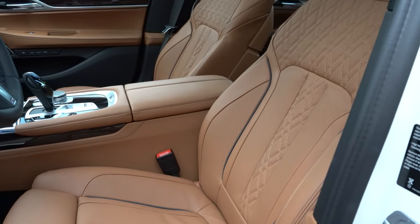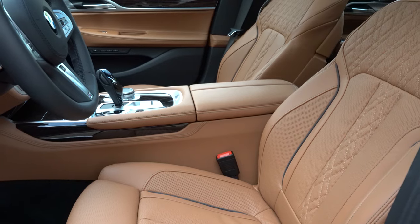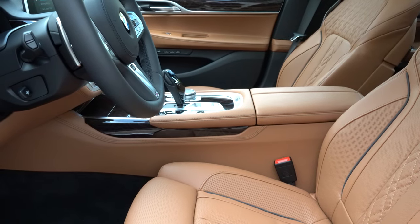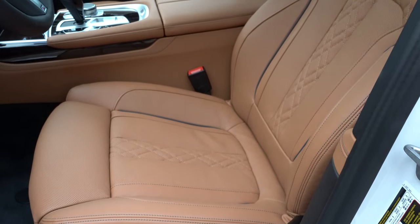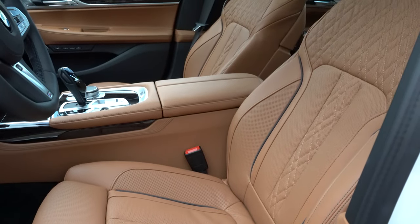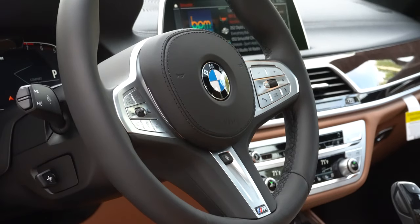Up front: Dakota leather upholstery and power-adjustable multi-contour front seats come standard, with adjustable shoulder support, thigh support, and side bolsters. In Sport mode the side bolsters automatically hug you in place — my favorite feature. Memory settings and heated front seats are standard; ventilated front seats come with the Executive Package for $2,000. The headrests are like pillows when your head gets tossed back. The steering wheel is tilt and telescoping, power-adjustable, leather-wrapped, and heated.